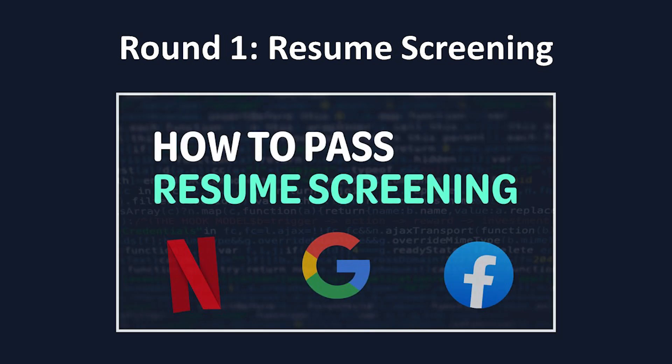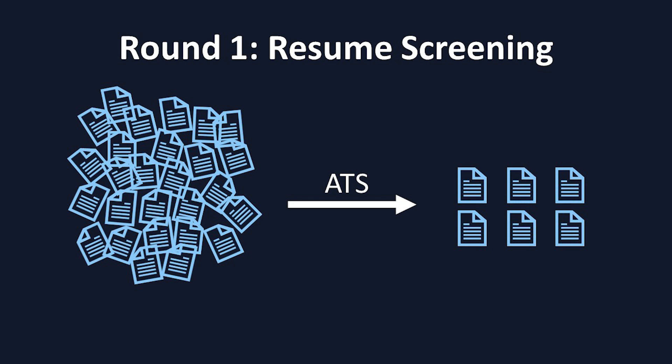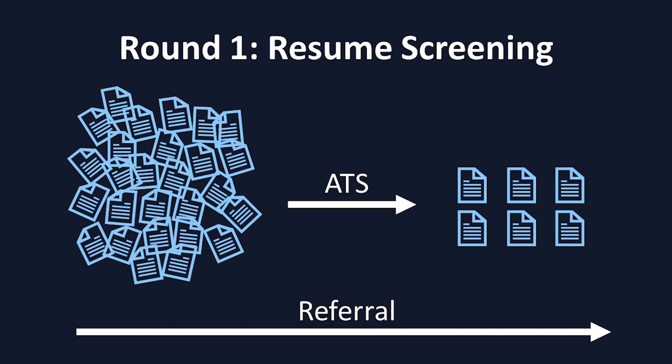The very first step of the interview process is the resume screening. The key thing to remember is that at these large companies, they often get so many resumes that they put them through software called applicant tracking systems, which significantly reduces the amount that real recruiters have to read. Sometimes, applicants can bypass this step by getting a referral from a current employee, which is why you'll often hear about referrals in the tech industry.